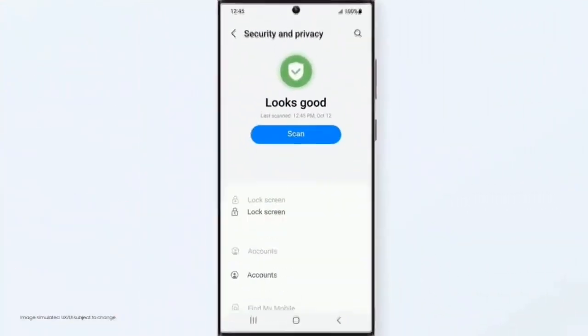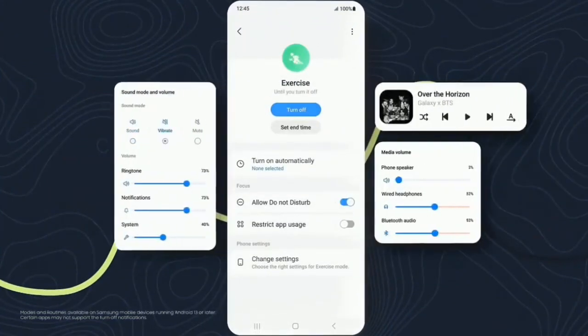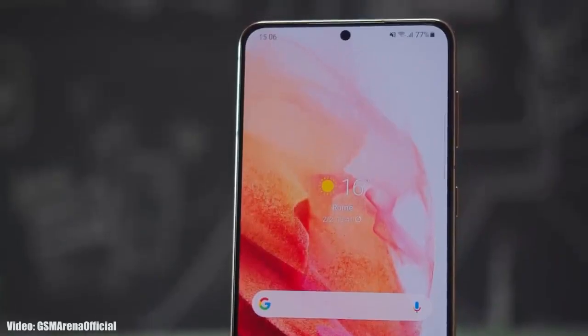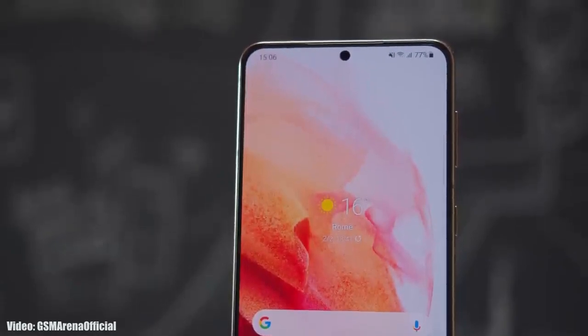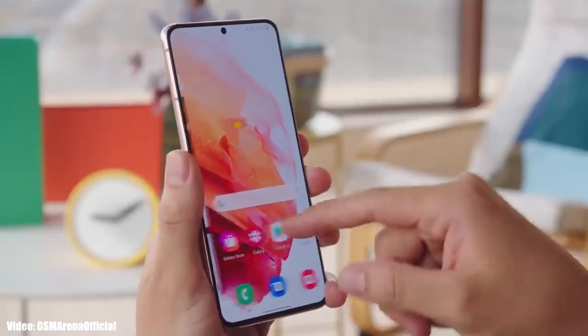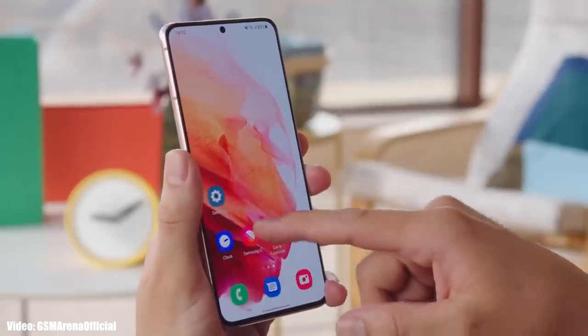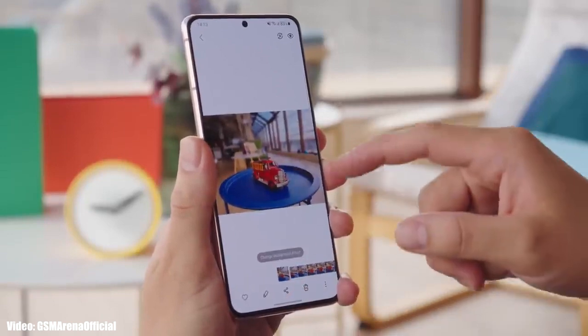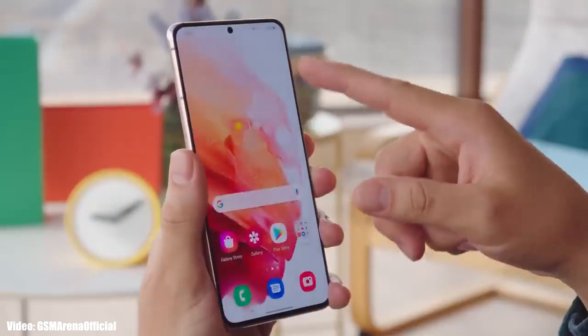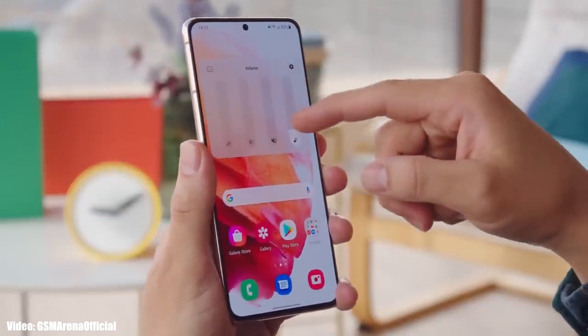Obviously there will be a lot more features and changes in the UI which can't all be covered in this short update video. As for the rollout, Samsung has released the One UI 5.1 update and it's currently rolling out in different countries around the globe. Keep in mind that the release date may vary depending on the variant of your smartphone, the region you're in, and the carrier you're using. If you haven't received the update yet, don't worry — it's now officially out.